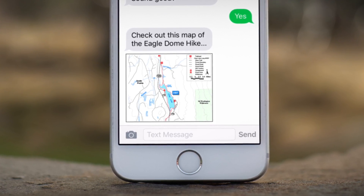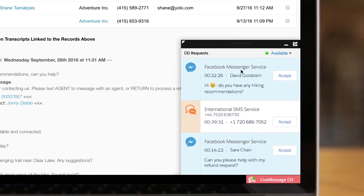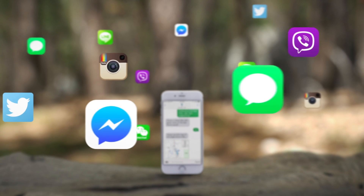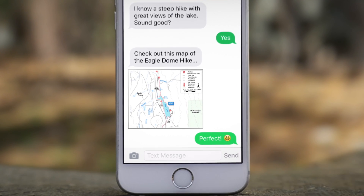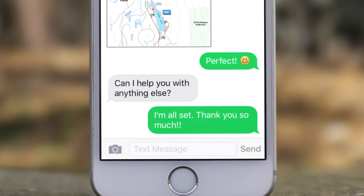Now, agents can be more productive by handling multiple conversations at the same time. And since customers can use the messaging app of their choice, they can easily engage in service conversations, not transactions.